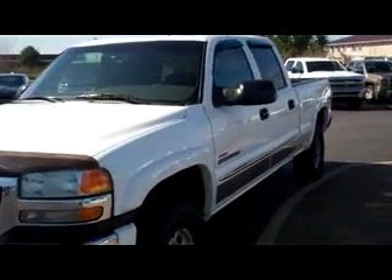Hey guys, Tim here from RKM Motors. Here we have a 2004 GMC Sierra — this is the 2500 with the Duramax diesel. You can see there's good tread left on the tires, the exterior is in great shape, and it has nice chrome accents.